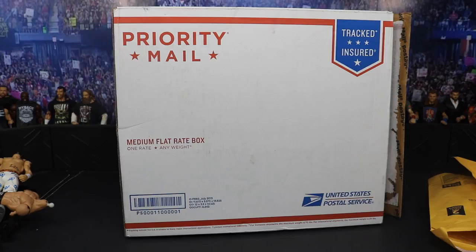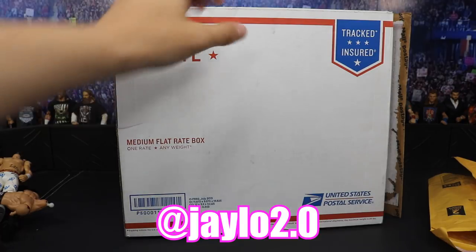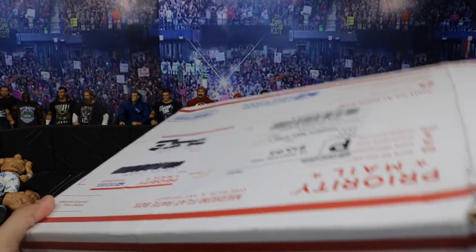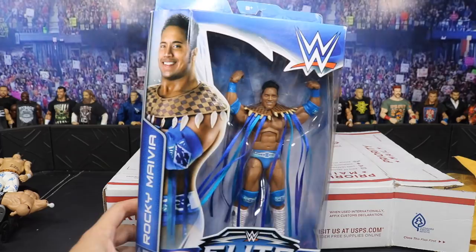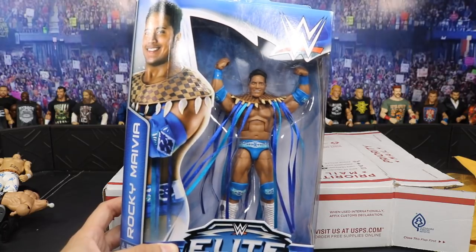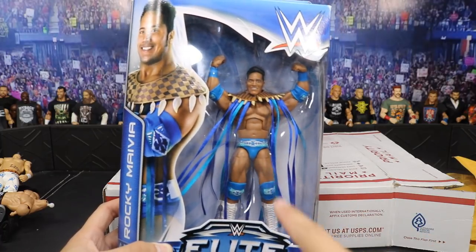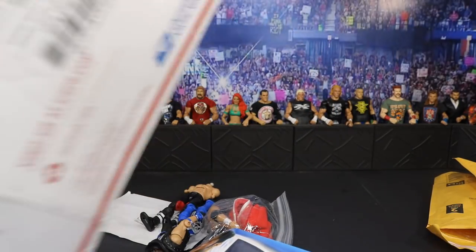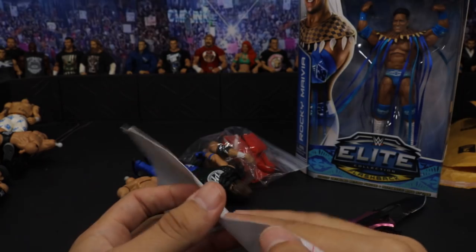Our last package is from James, my boy JLO 2.0 on Instagram — definitely go give him a follow. I feel a MOC figure in here. Yes, we have the Target exclusive Rocky Maivia Elite in MOC condition. I'll definitely be opening this up though — I'm not a MOC collector. I think we're going to make a custom out of this with a black attire version. He also threw in some other goodies and a note with a nice MDT logo on it.